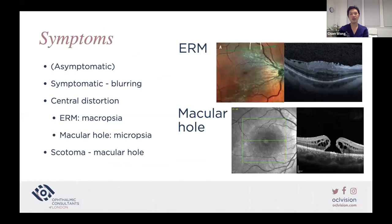Symptoms of this group of conditions can include blurring of vision and central visual distortion. ERM typically causes metamorphopsia — because the ERM in the center of the macula is contracting and pulling photoreceptors towards the center, increasing photoreceptor density in a particular area and making things look bigger. Whereas a macular hole decreases the density of photoreceptors, so there are fewer photoreceptors interpreting the projected image. Macular hole is shown with the retina splitting open like a drawbridge, and patients can have blind spots.